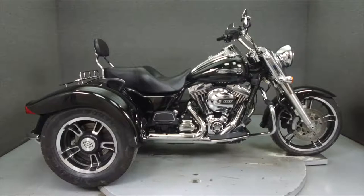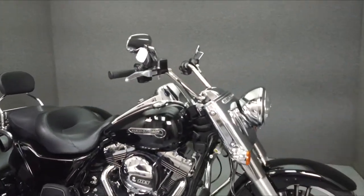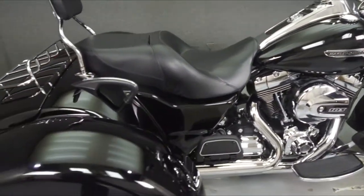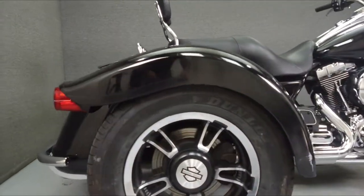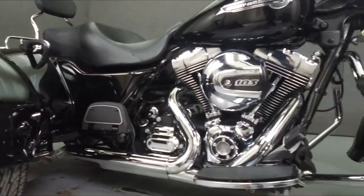Hey everyone, this is Keegan from National Power Sports. Today we're taking a look at this 2015 Harley-Davidson Freewheeler trike with 14,026 miles. Powered by a twin-cam 103 cubic inch V-twin engine with a six-speed transmission, the Freewheeler puts up 105 foot-pounds of torque at 3,250 RPM.